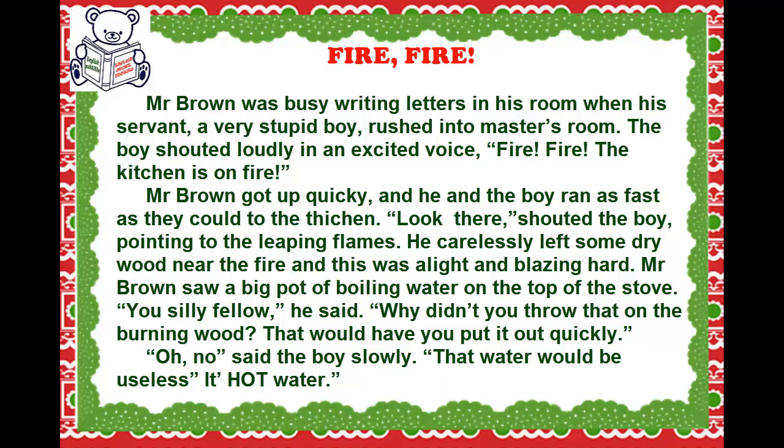Mr. Brown was busy writing letters in his room when his servant, a very stupid boy, rushed into his master's room. The boy shouted loudly in an excited voice, 'Fire! Fire! The kitchen is on fire!'